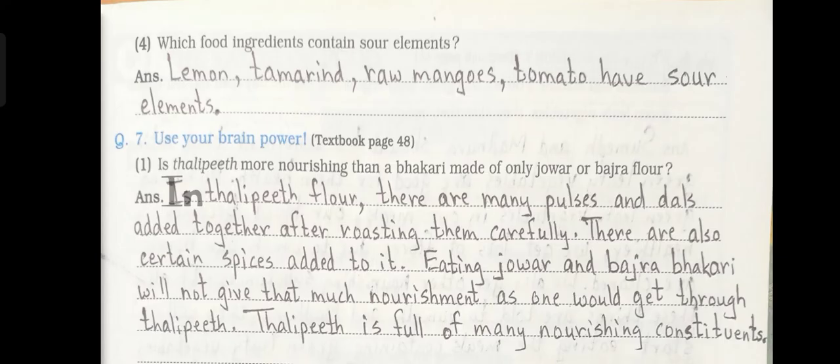Question number 7: Use your brain power. Number 1: Is thali peat more nourishing than a bhagri made of only jawar or bajra flour? Answer: In thali peat flour, there are many pulses and dals added together after roasting them carefully, along with certain spices. Eating jawar and bajra bhagri will not give that much nourishment as one would get through thali peat. Thali peat is full of many nourishing constituents.